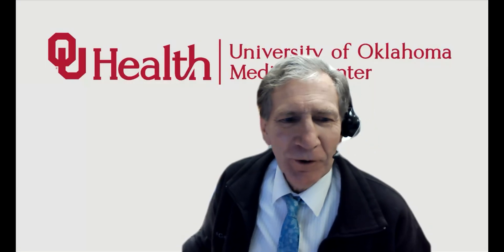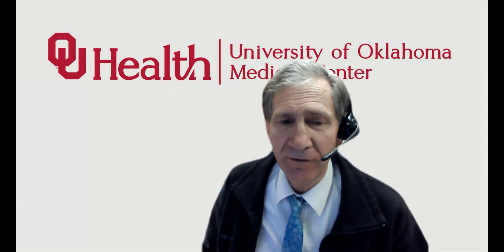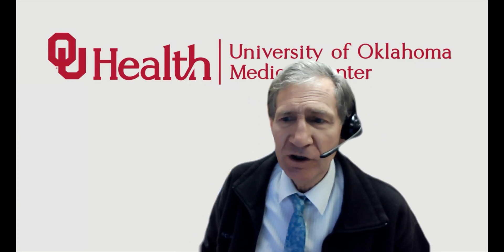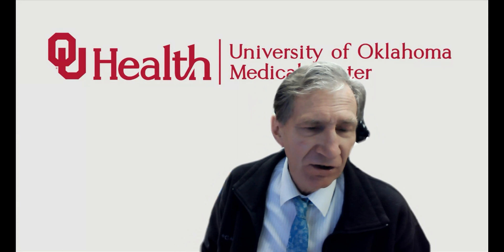Hello. Welcome to another session of Digital Slide Review and Sign Out. I'm Dr. Lewis Hassel, coming to you from the University of Oklahoma Health Sciences Center. Our program is part of the Digital Anatomic Pathology Academy, which is a joint effort of PATH Presenter and the Digital Pathology Association, where I chair the Education Committee.